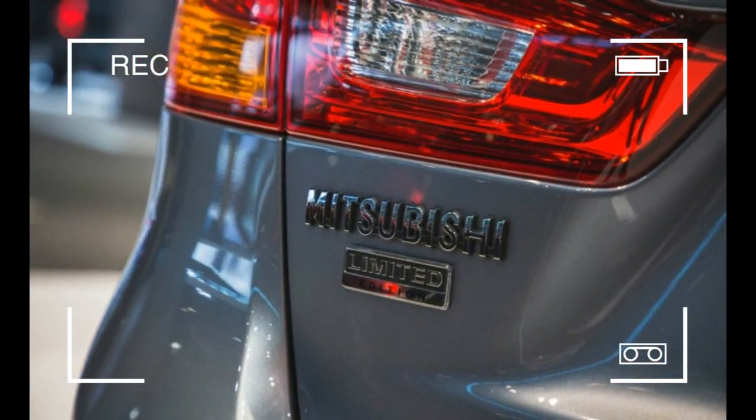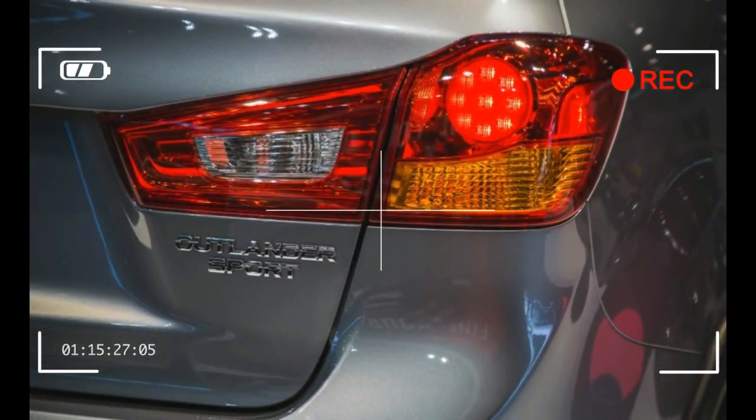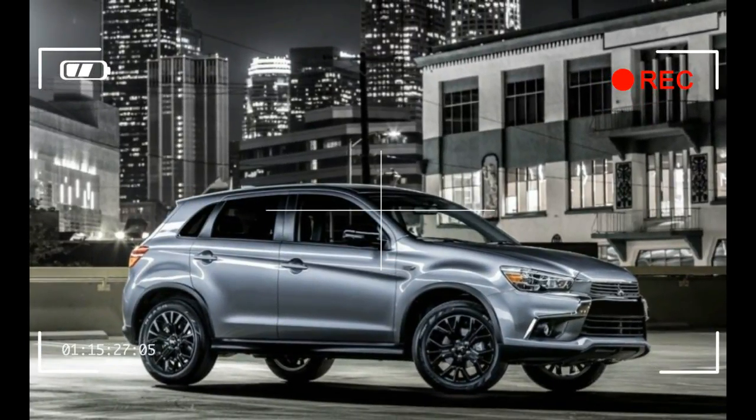It costs $1,000 more than the S and $700 less than the SE, which uses the 168-horsepower 2.4-liter four-cylinder but has less equipment.